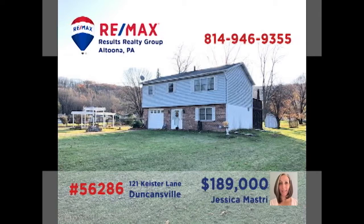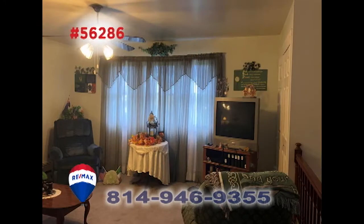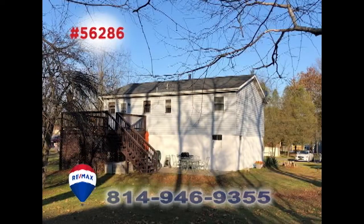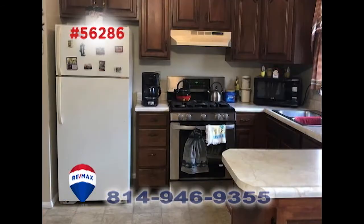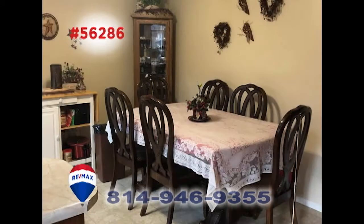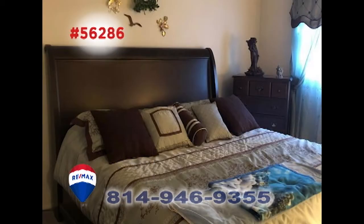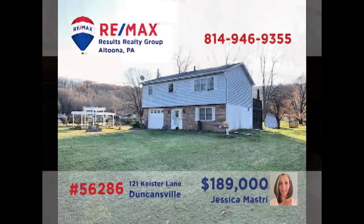Duncansville is where we'll find this outstanding family home, presented by Jess Mastery. Entertain friends in this spacious living room, or perhaps in the lower-level family room. When the weather's nice, head out onto the open-air deck. You'll find a kitchen with breakfast bar and an adjacent dining area. In addition to a pair of bathrooms, the three bedrooms means you'll have room to create your own home office. Contact Jess to schedule your personal tour.